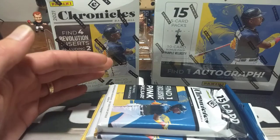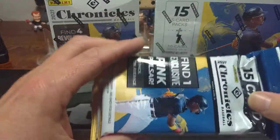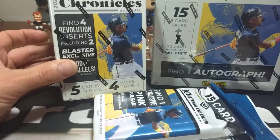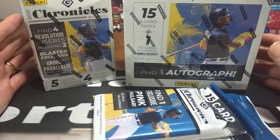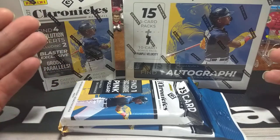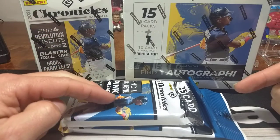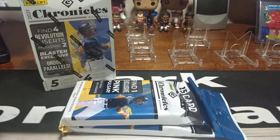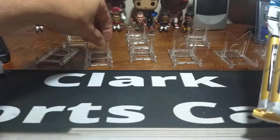What we have before us is, I think, everything that's actually offered through Chronicles. I don't think they have hangers — I could be wrong, but I haven't seen any come out. We do have some fat packs here. I've got a blaster and I've got a mega box. What we'll do is go through and break down each one so you can determine which one you like as far as price per card, retail pricing, and what they have to offer.